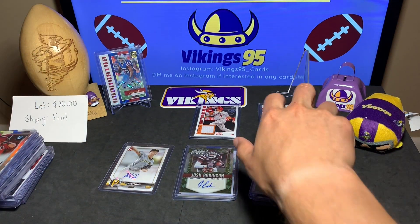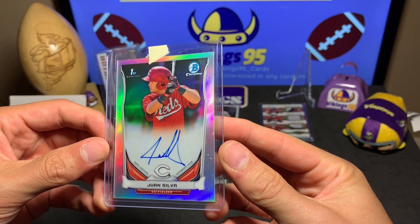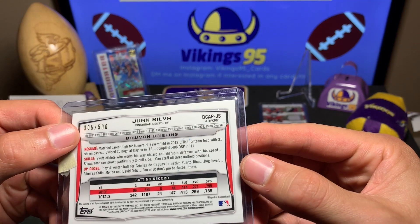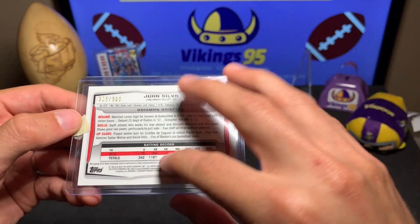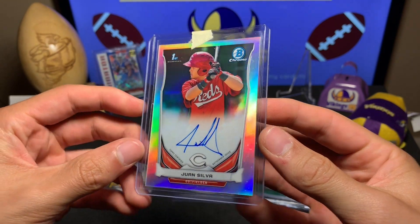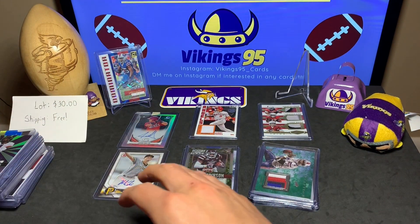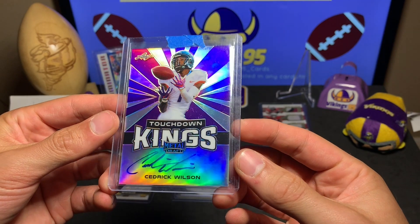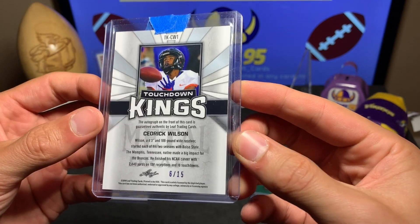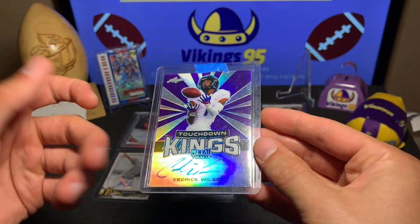Here's a Juan Silva — the name sounds familiar. This is an on-card auto from Bowman First, Bowman Chrome, 305 of 500. Let me know in the comments if you know who this is — out of 500 from 2014. Here's the next one: Touchdown Kings, this is Cedric Wilson from Leaf Draft, 6 of 15. A very short print from 2018 Leaf Draft. I do love that Leaf has on-card autographs.